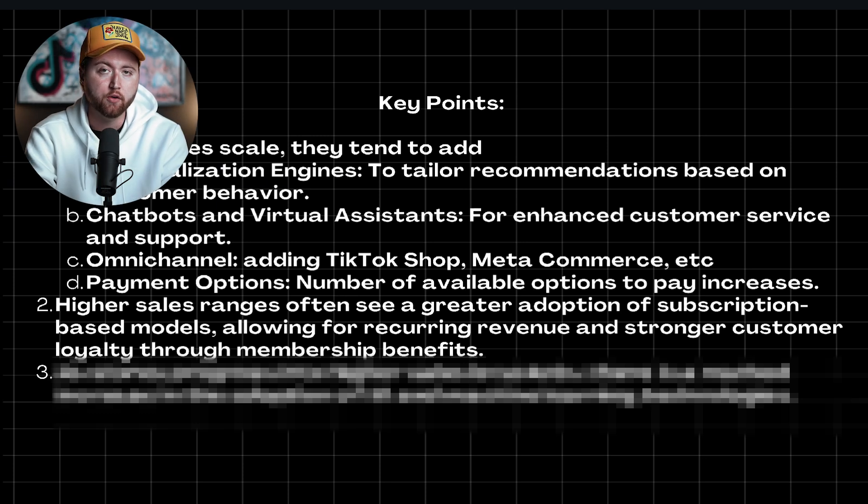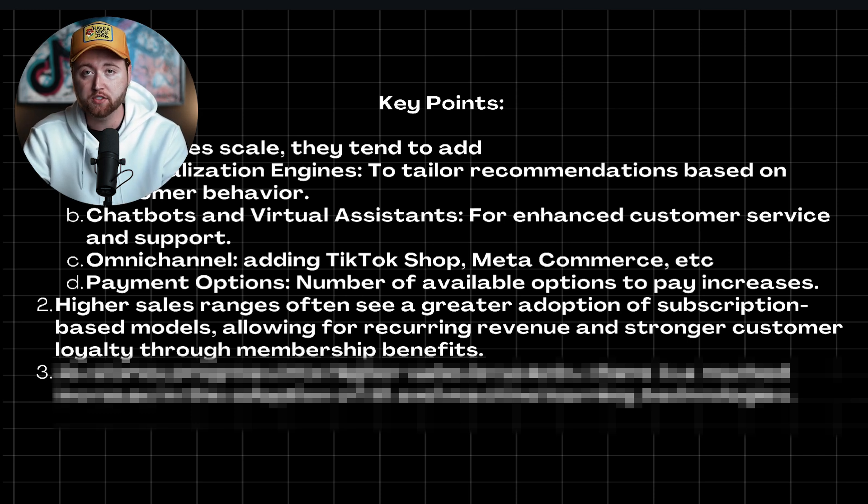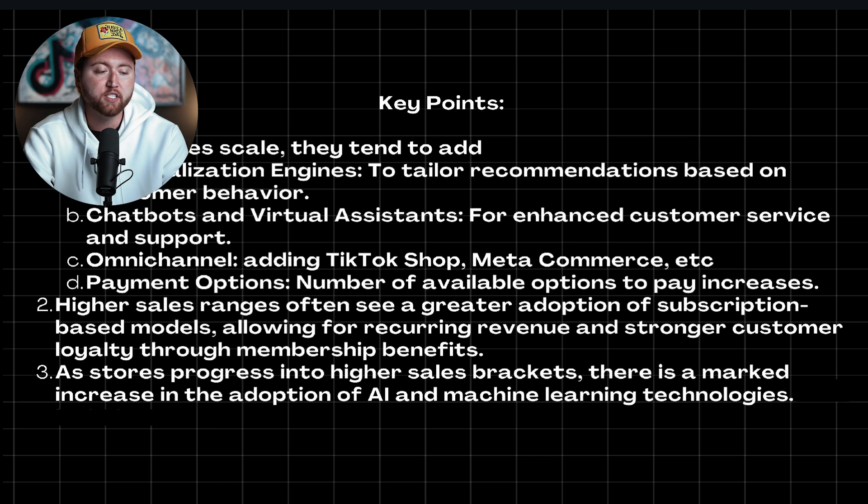Number two is higher sales ranges often see a greater adoption of subscription-based models, allowing for recurring revenue and stronger customer loyalty through membership benefits. This is super important because leveraging subscriptions allows you to stack your revenue month over month, leading to more lifetime revenue, making your ROAS much stronger and more profitable, having loyalty where you're actually bringing customers back and offering them special discounts. Number three is as stores progress into higher sales brackets, there was a marked increase in the adoption of AI — leveraging machine learning technologies much more frequently than the smaller stores.